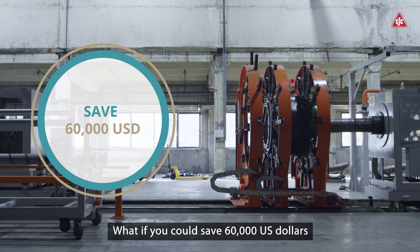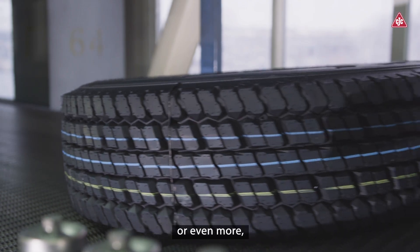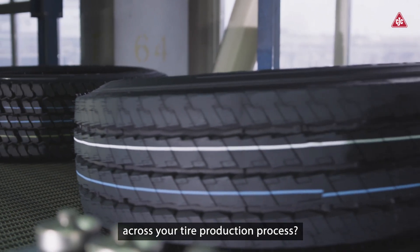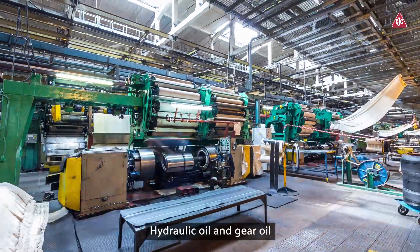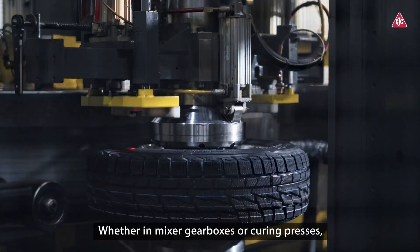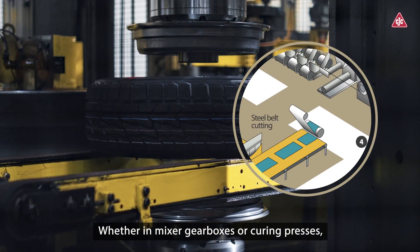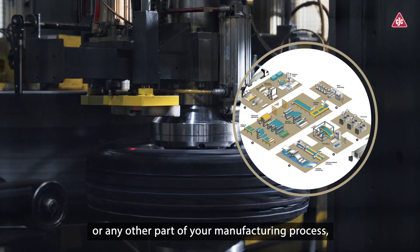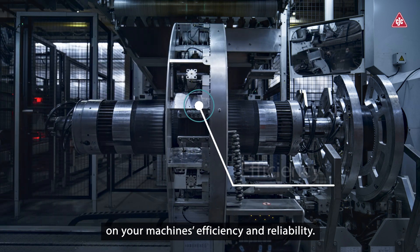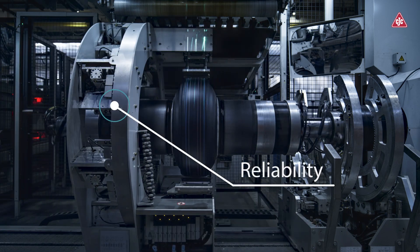What if you could save 60,000 US dollars or even more simply by maintaining clean oil across your tire production process? Hydraulic oil and gear oil play a major role in tire manufacturing — whether in mixer gearboxes, curing presses, or any other part of your manufacturing process — your oil has a direct impact on your machine's efficiency and reliability.